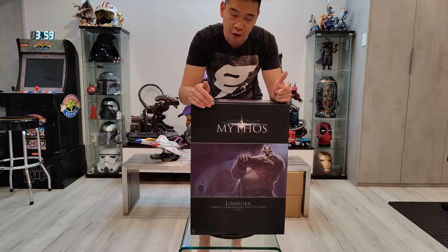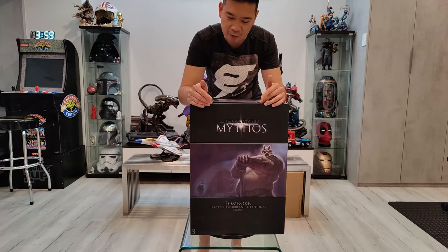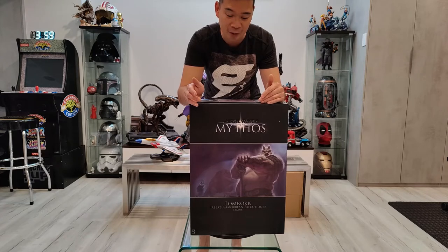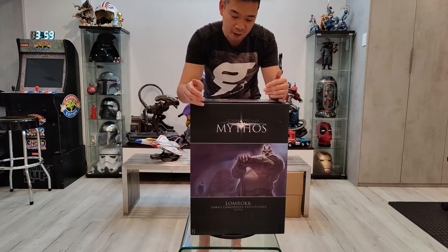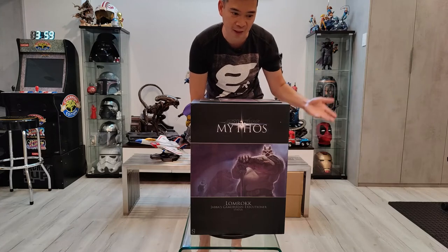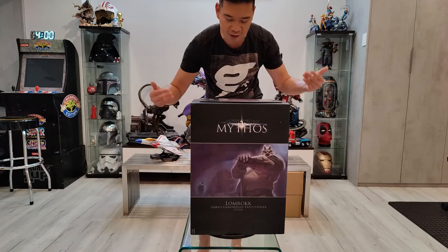The old Mythos line set was Maul, Vader, Boba Fett, Obi-Wan, and the Gamorrean Executioner. Which was really strange because they've always sold out on all the rest of them — I think Boba Fett was 2,000 and Vader was 4,000. Those are all sold out, so people who wanted the full set really had to get this one pre-ordered right away. That's why on the secondary market this thing has gone up so much in value.